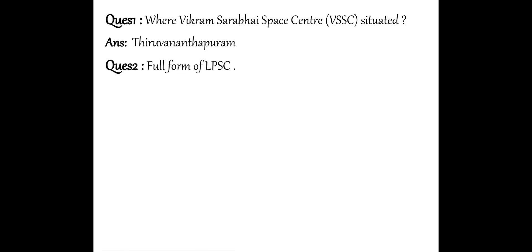Next question: What is the full form of LPSC? What is the full form of LPSC? That is Liquid Propulsion Systems Centre. It is the full form of LPSC.